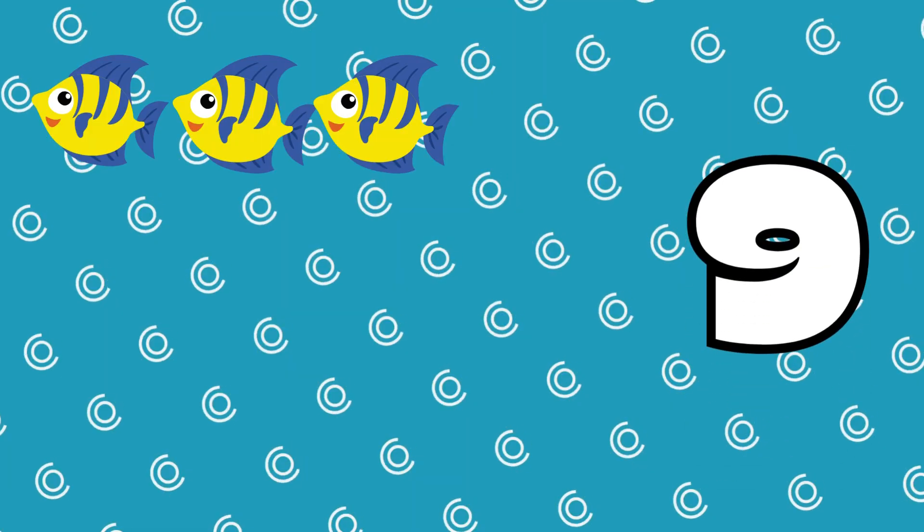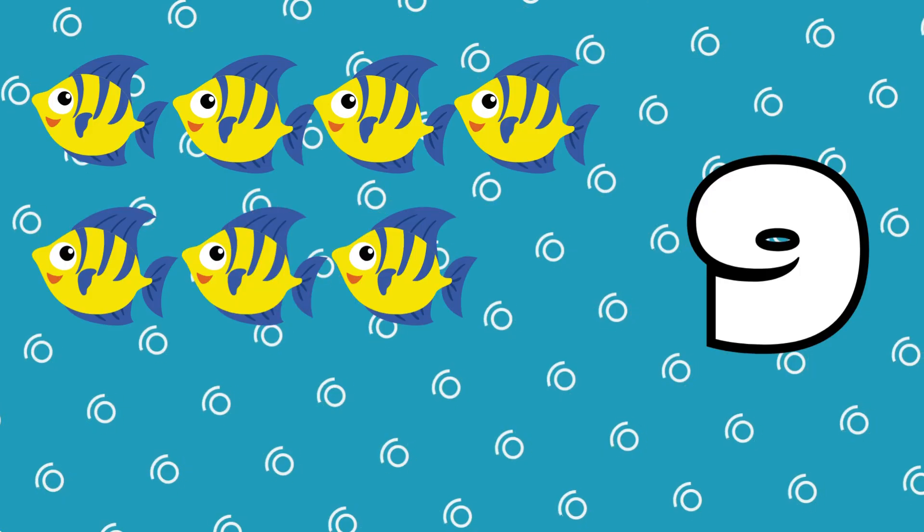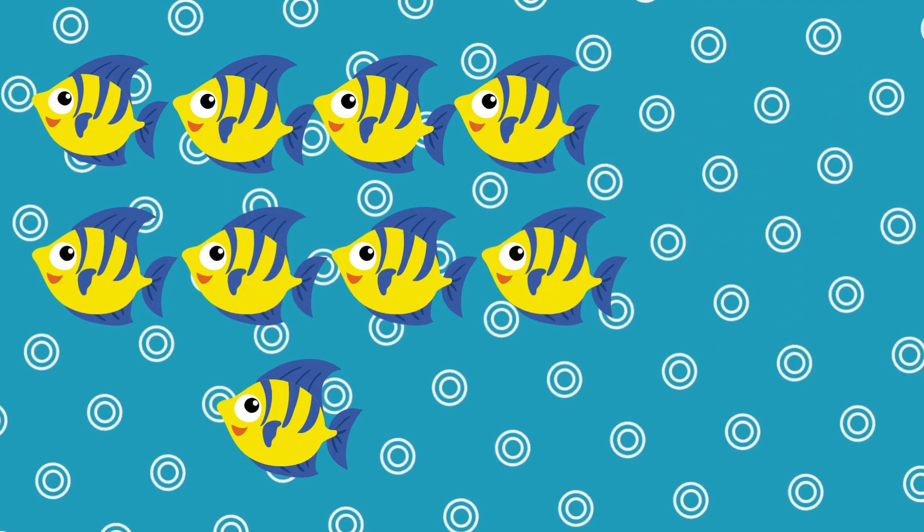1, 2, 3, 4, 5, 6, 7, 8, 9. 1, 2, 3, 4, 5, 6, 7, 8, 9, 10.